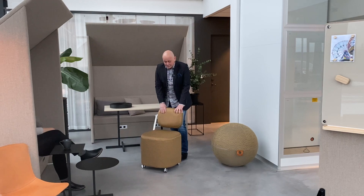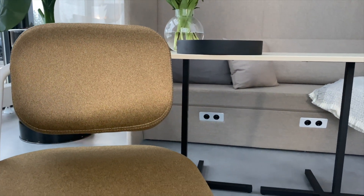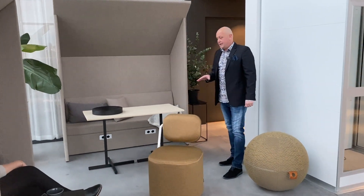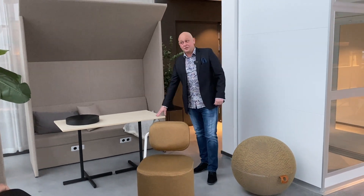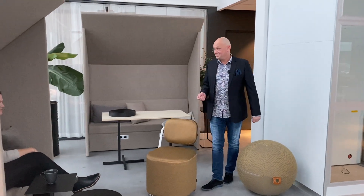Now we have added six more fabrics to our assortment — this one is called Pearl and we also have Jane here. We have also added some sofa tables in different sizes, different heights, different materials, and they are from our daughter company David Design, which is a member of Götzsson Design Group.